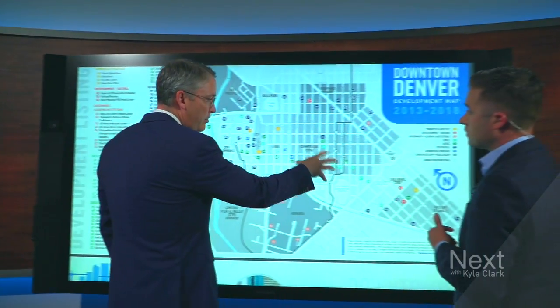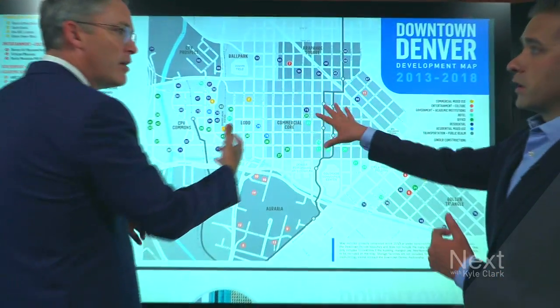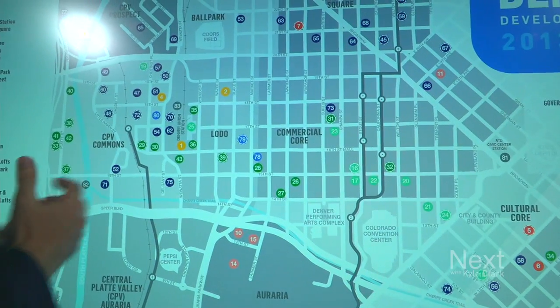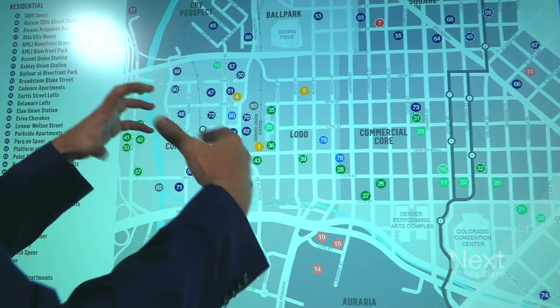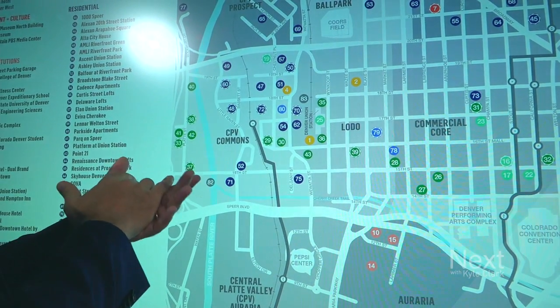We've had this historic commercial core here where we see the office towers, the skyscrapers — older Denver, 1970s, 1980s construction — that's starting to see some redevelopment. But really what's happened is we've had this concentration of Union Station development that's really triggered a lot of activity in this part of town, including crossing the river into the Platte Valley area.